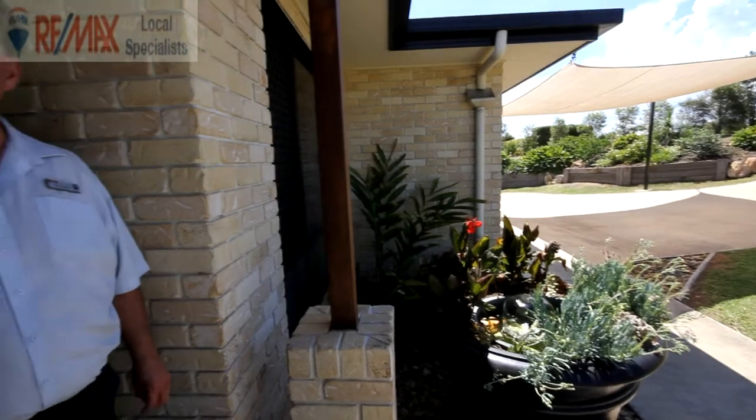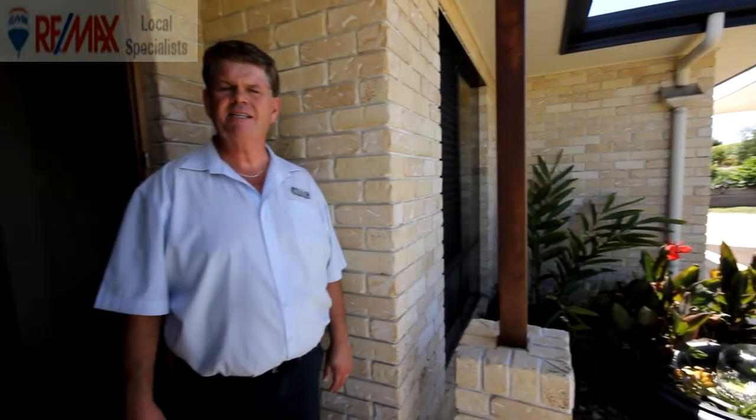Hello there, Dale Chorley from RE/MAX Local Specialists, and we're here at 66 Parkleer Drive in Placid Hills at a lovely family home — a genuine five-bedroom home. Very excited to show you through, so please come on in, let's have a look.